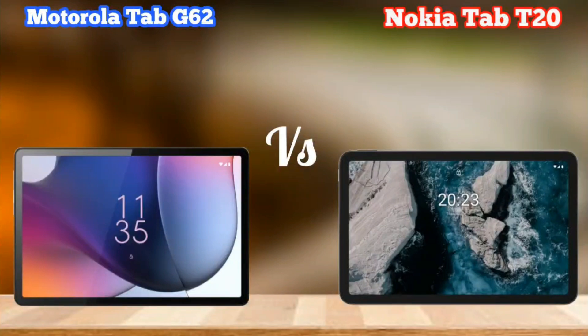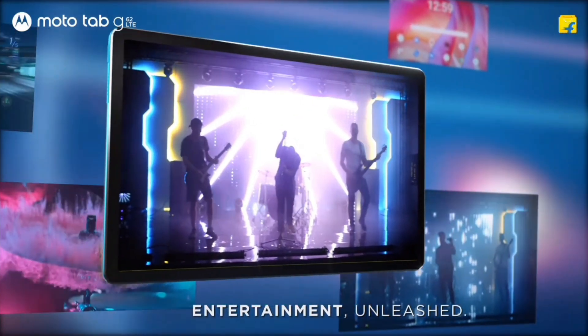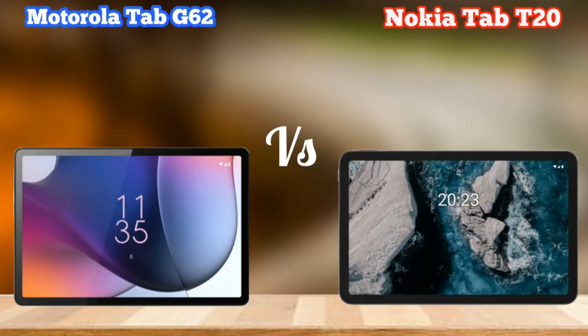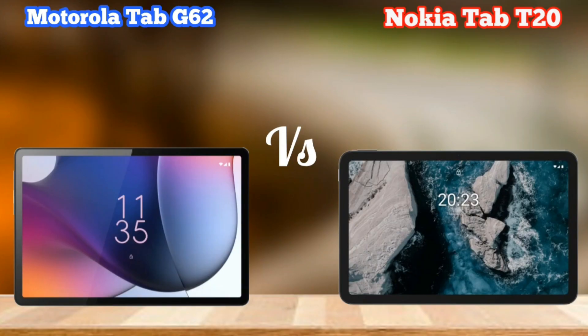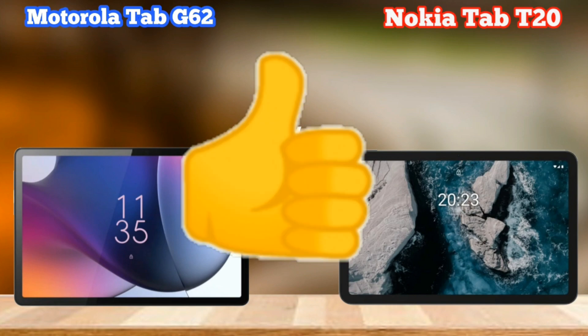Motorola has a GCC2 new tablet launched with very good features. The Nokia T20 was launched earlier. In this video, we will talk about which tablet is going to be good for you.